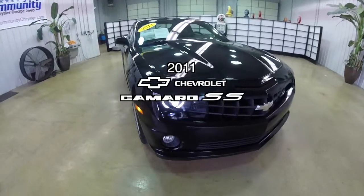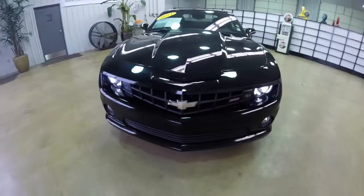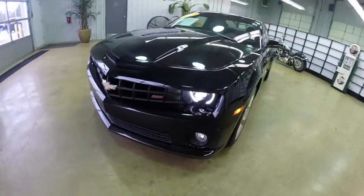Hello everyone. Today we're going to take a quick walk around look at this 2011 Chevrolet Camaro SS.